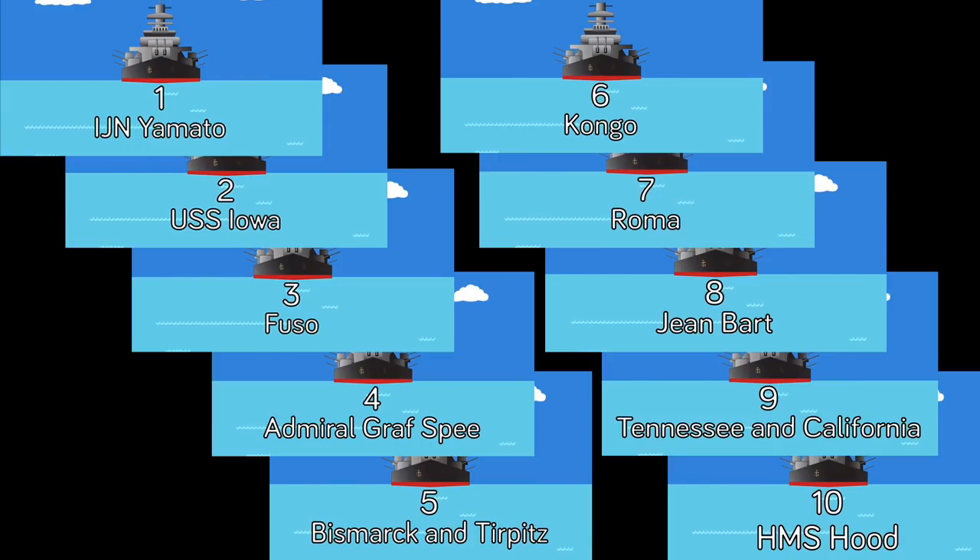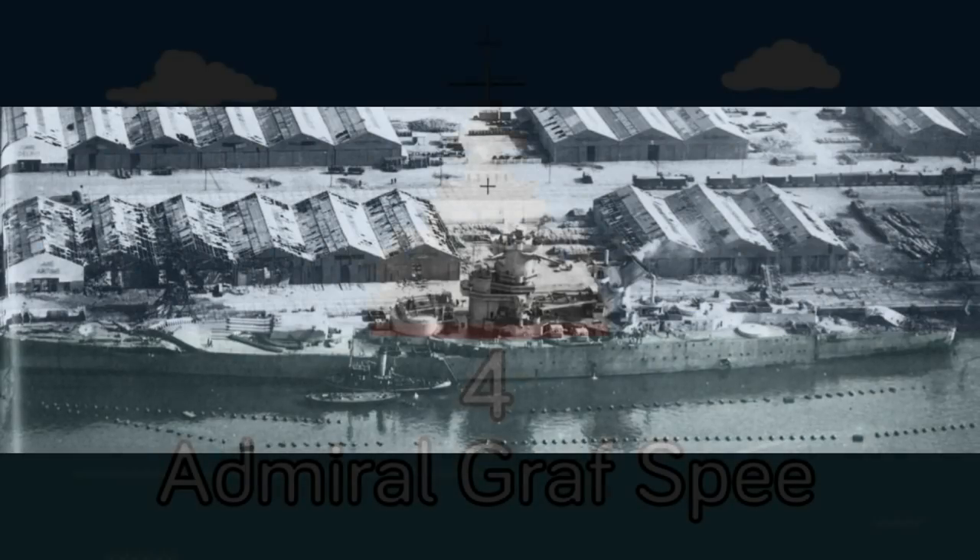Jean Bart at number eight — this is a ship that wasn't even completed during World War 2. The only action she ever got was being anchored in port when USS Massachusetts started shooting. She managed to get off a couple of return salvos, then USS Massachusetts hit her with about five shells — the end. Just look at a photo of Jean Bart in 1943 at Casablanca: one turret in the front, the second turret isn't even finished. How is an incomplete ship at number eight? An incomplete ship makes a top 10 list but actually deserving completed ships are nowhere in sight.